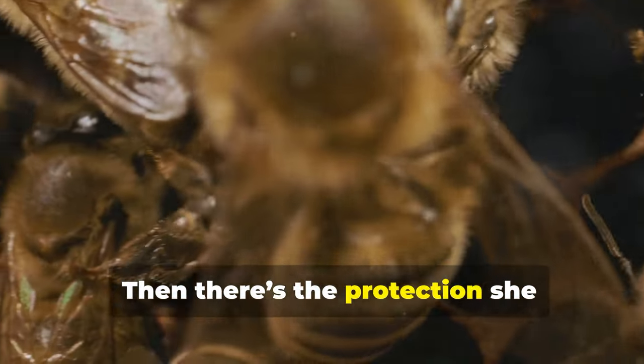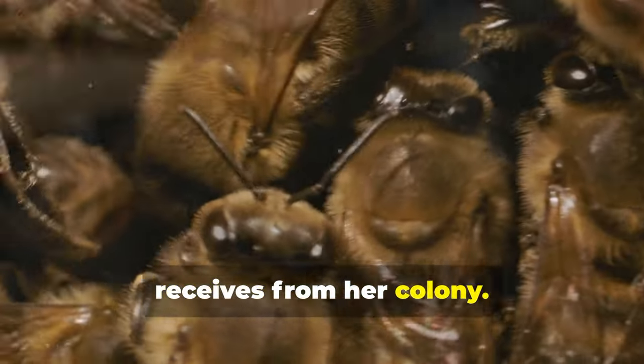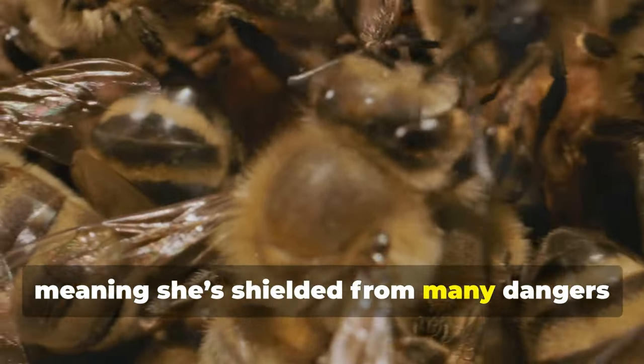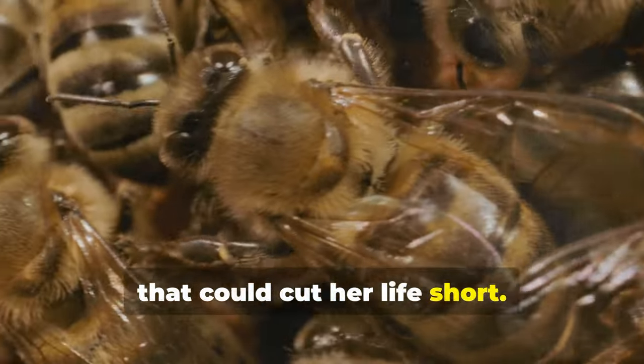Then there's the protection she receives from her colony. The queen never leaves the hive to forage or defend it, meaning she's shielded from many dangers that could cut her life short.